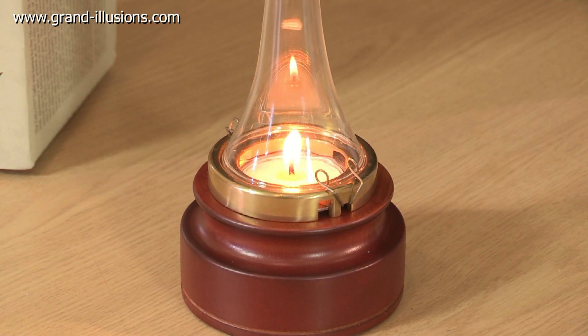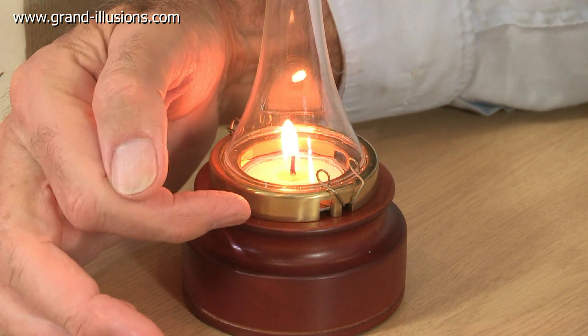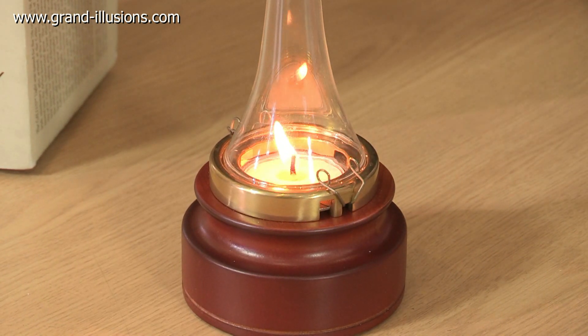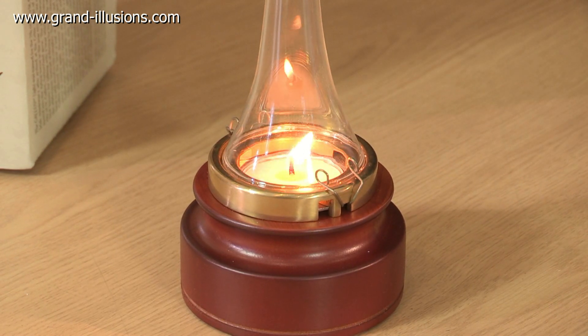Hot air going up draws in cold air from underneath, but the cold air has to come through three portholes at 120 degrees around it. The portholes are heavily angled, so the air coming in is forced to circulate around, making a little mini tornado almost, and so the flame goes round and round and round.